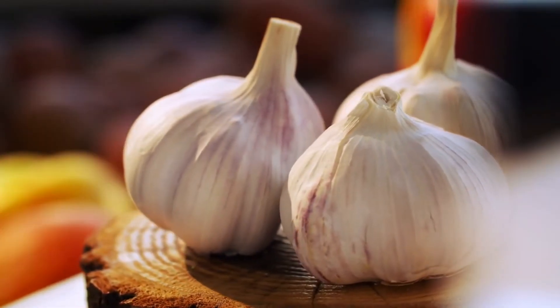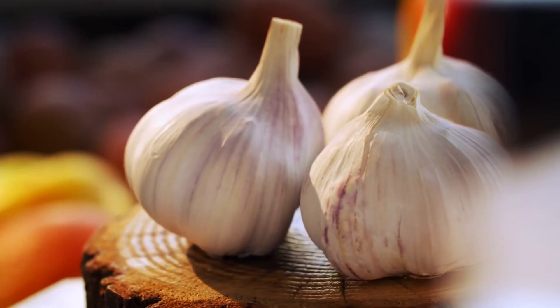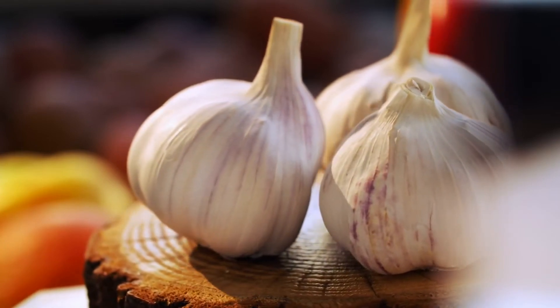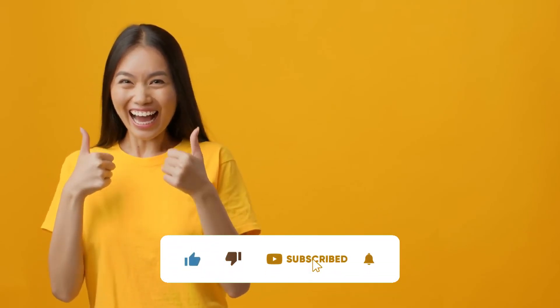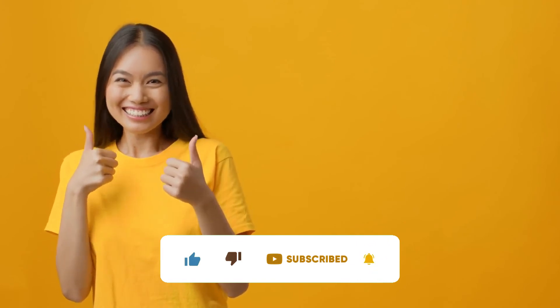Among its numerous benefits, garlic has a few unusual and mind-blowing benefits I bet you never knew. To know more, check out this video. But before that, do subscribe to the channel and press the bell icon to get notified when we publish new videos.